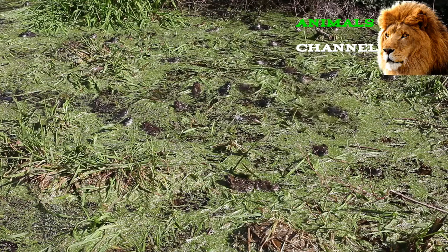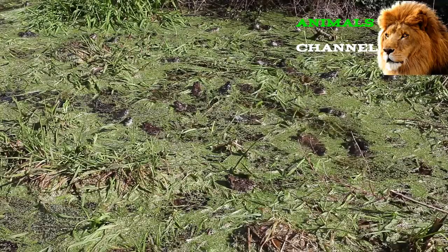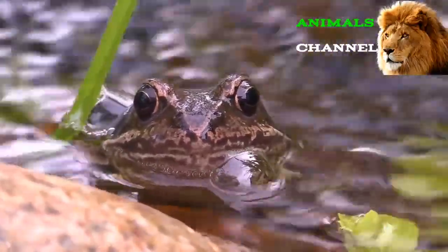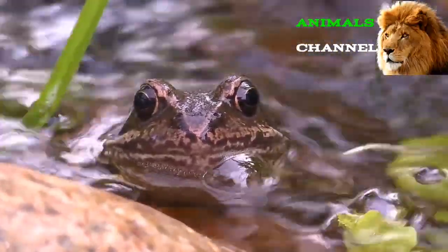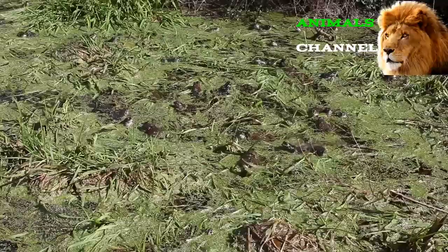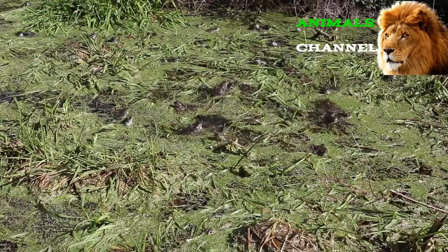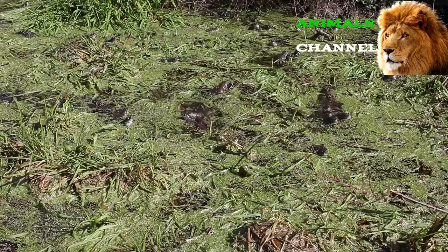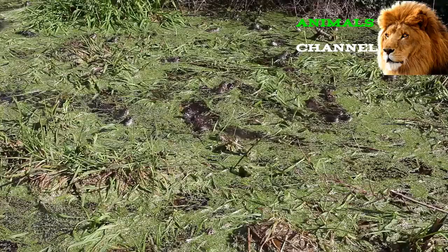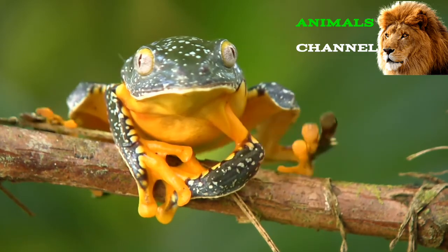Frog diet: When out hunting, an adult usually lies in wait for prey, though some engage in deliberate pursuit. The frog's long tongue and night vision are its greatest assets. While the teeth on the upper jaw hold the prey temporarily in place, the frog pushes its eyeballs on top of the mouth to force food down the throat. The frog's diet changes drastically between the tadpole phase and the adult phase. After first hatching, most tadpoles tend to eat plankton and other tiny organic matter.